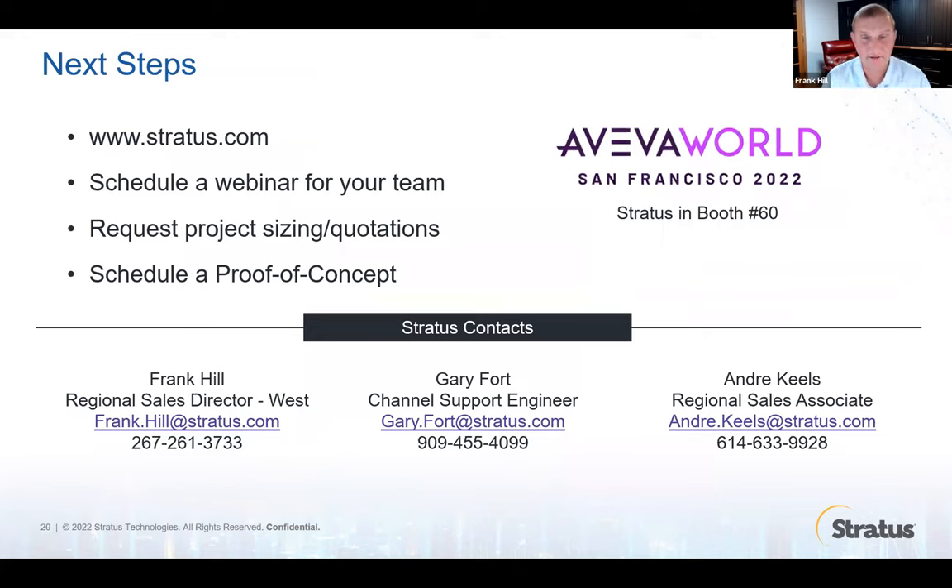That's it for today. Here below is my contact information. If you want to get together for a webinar to go through the solution in more depth, we would be happy to set that up. We're going to be at AvivWorld next week, so we'll have systems there that you can come and get a demonstration. We can do webinars, sizings, and we do have demo equipment that you can use for proof of concepts. Just let me know how we can help you out — and have a great rest of your day.